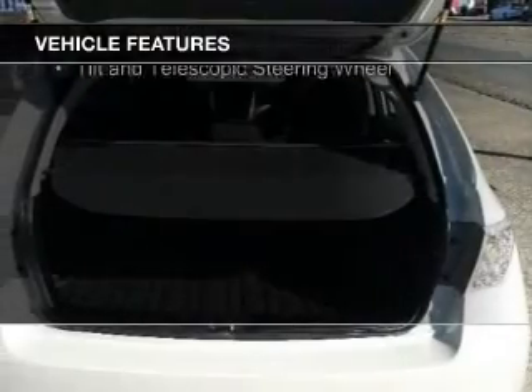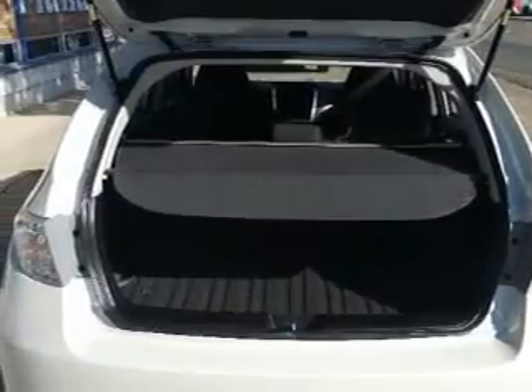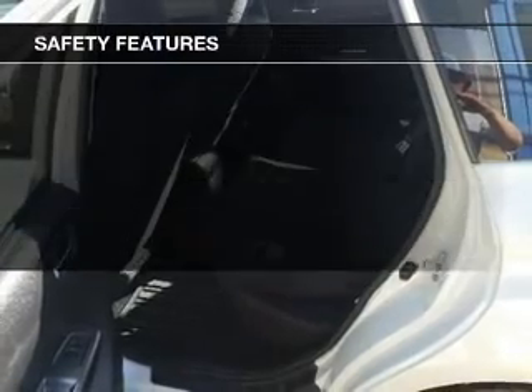Also included are auxiliary input, steering wheel controls, alloy rims, automatic climate control, and a tilt and telescopic steering wheel.